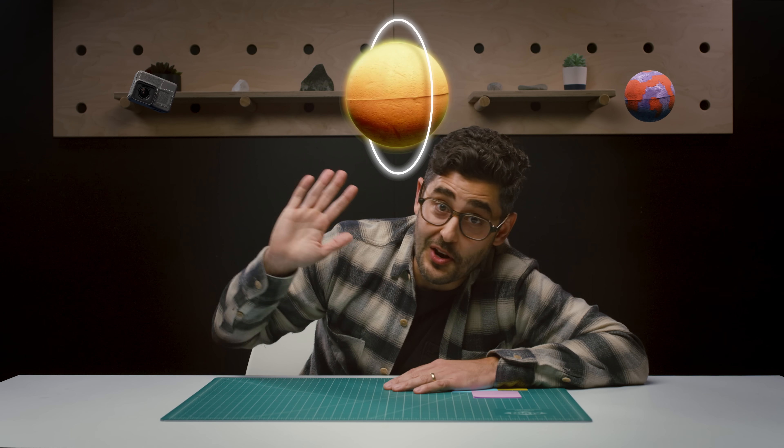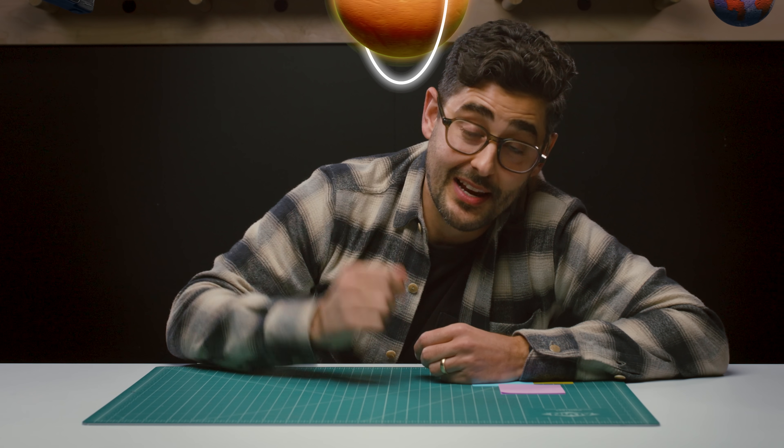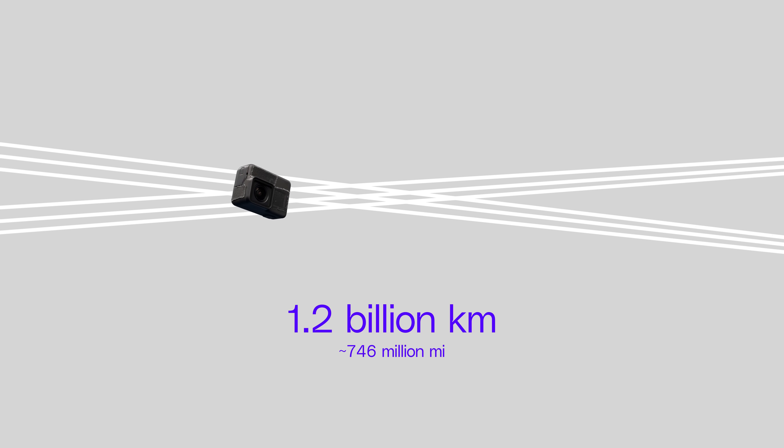Once you get there, you've got all the time in the world to take pictures as long as you travel along the sweet spot, or focal plane. That said, your telescope is only ever going to image that one exoplanet — repositioning the telescope just a single degree to see another target would involve moving the distance of Earth to Saturn.